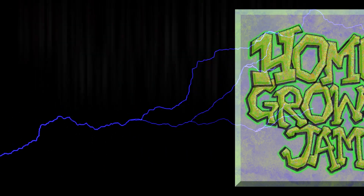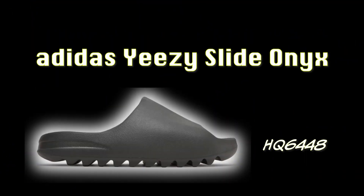It's Homegrown Jam, I'm going in. You forgot to slide.